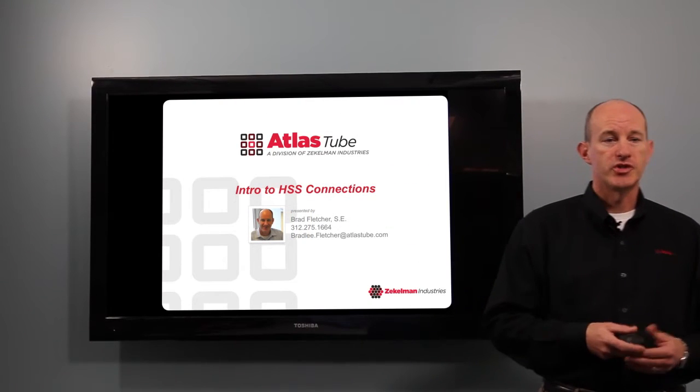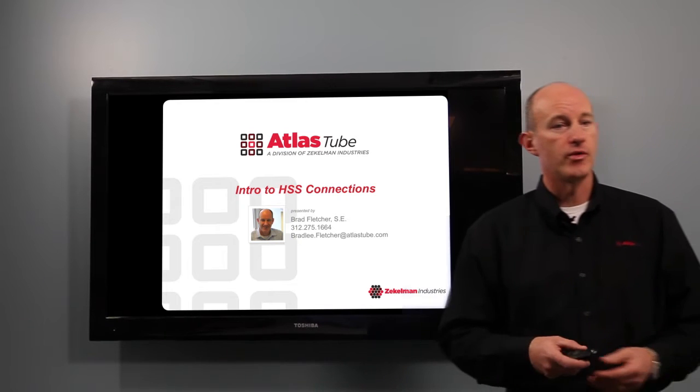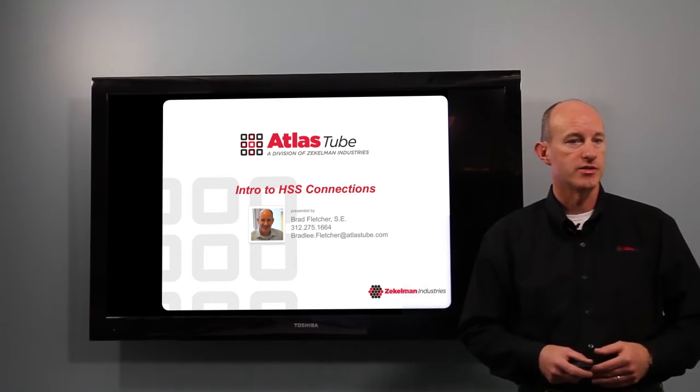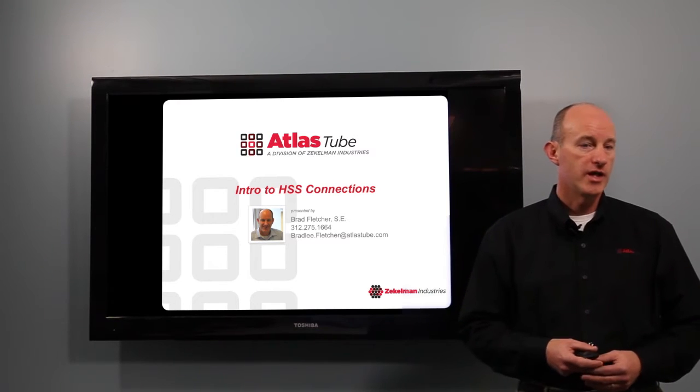Hi, I'm Brad Fletcher. I'm a structural engineer with Atlas Tube, and today we're continuing on with our video series on designing with hollow structural sections. And today we're going to talk about connections.